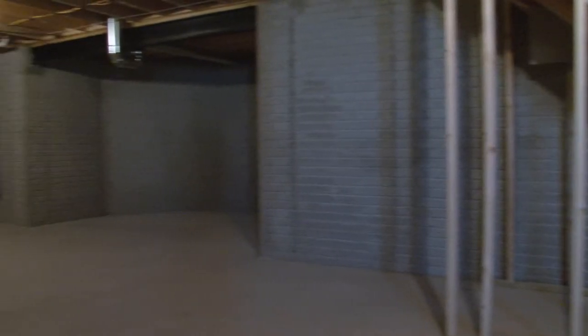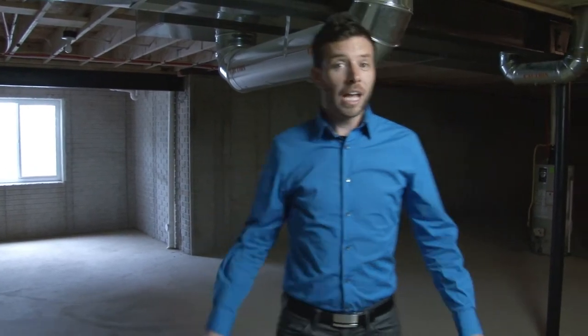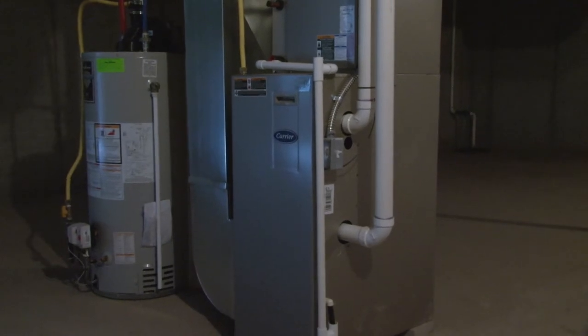You'll have plenty of room for storage in this full poured concrete basement that is the full size of your home. PVC plex line plumbing, egress window out here in the back for natural lighting. It also comes equipped with Energy Star rated furnace and water heater.